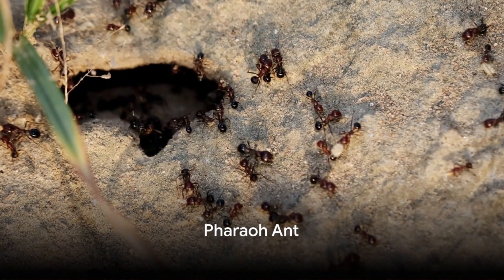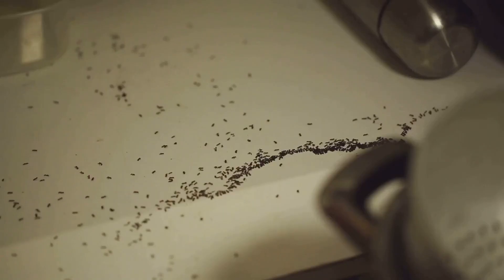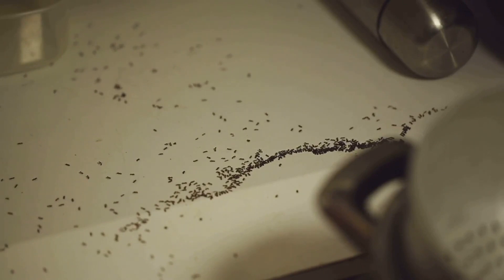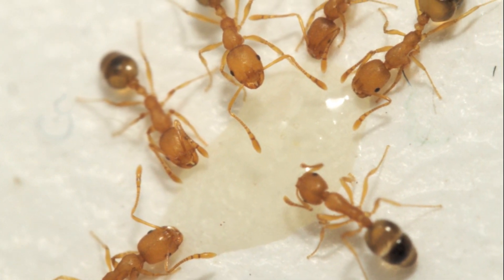Starting at number 10, meet the pharaoh ant. These minuscule creatures may be small, but they're notorious for causing big problems, especially in hospitals and homes, spreading pathogens with alarming efficiency. A tiny ant with a big impact — that's the pharaoh ant for you.